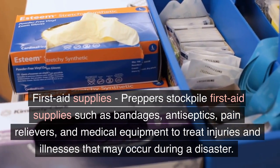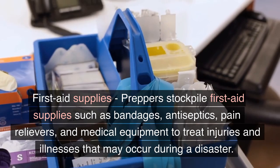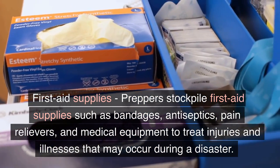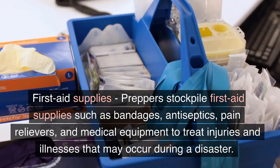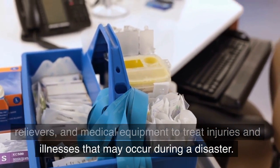First Aid Supplies. Preppers stock first aid supplies such as bandages, antiseptics, pain relievers, and medical equipment to treat injuries or illness that may occur during a disaster.